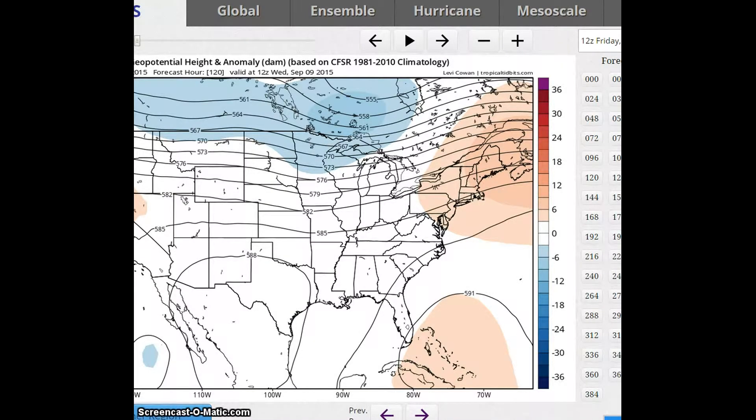Good evening and welcome to Jim Munley's World of Weather. We've already clicked on to a long-range weather forecast discussion for September 7th to the 19th. For September 7th to the 11th, the western trough is forecast to lift out of the area and be replaced by a ridge and rising heights.